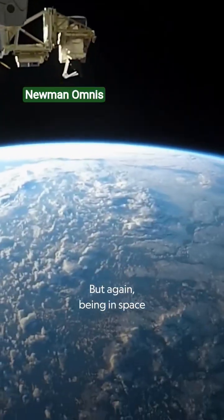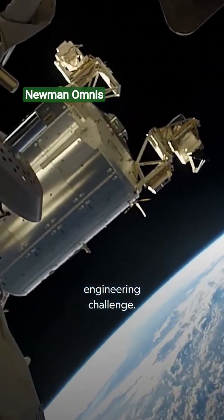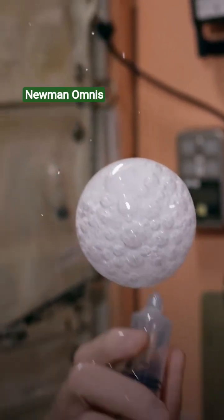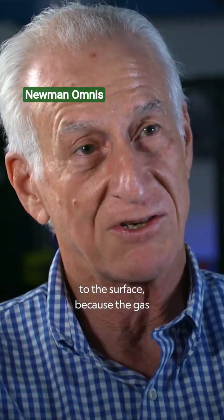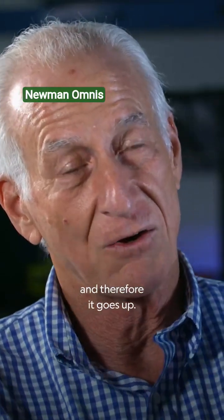Being in space turns something that's straightforward on Earth into a major engineering challenge. The bubbles of gas won't come out of the water. In your high school chemistry lab, the gas just bubbles up to the surface because the gas is lighter than the water, and therefore it goes up.